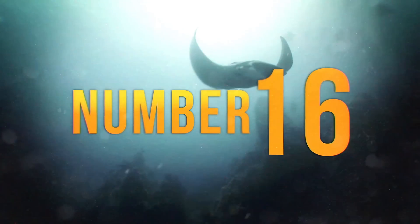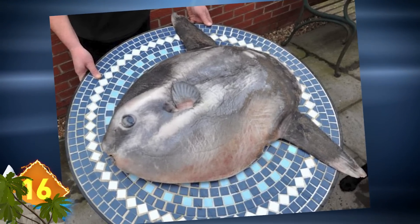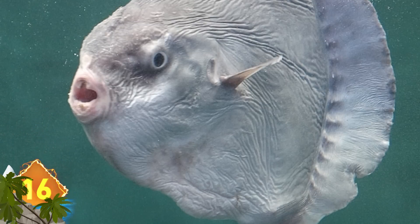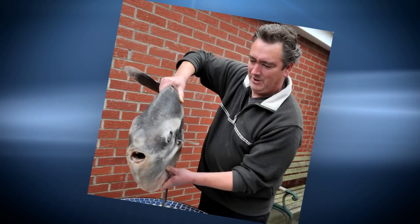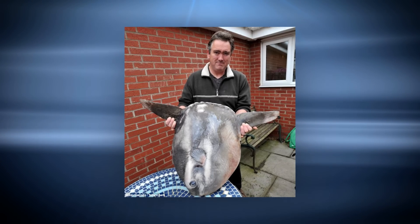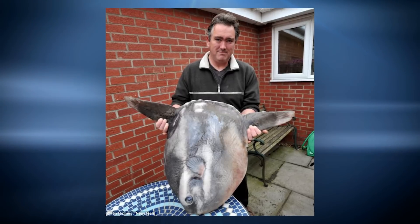Number 16 – Looks like this fish is being served up on a platter, doesn't it? It's actually a Mola Mola sunfish, usually found in the Atlantic Ocean. But this animal, weighing over 80 pounds, was discovered on a beach in Lincolnshire in the UK. You can see how the man who discovered it looks quite proud of his catch, since he actually found it. But while it's big enough to fill that plate, these fish actually get much bigger, weighing up to 5,000 pounds when mature.